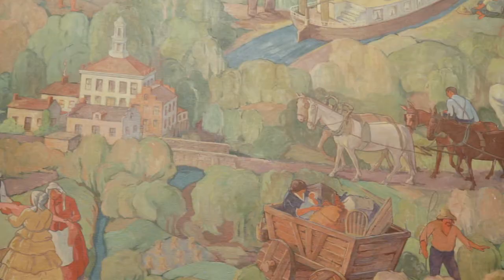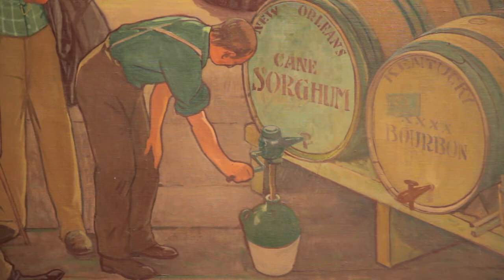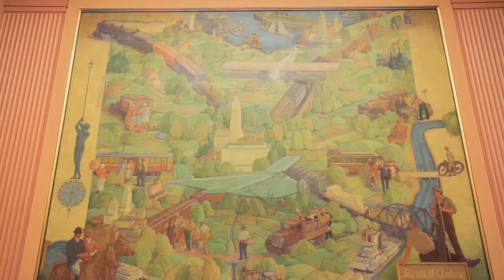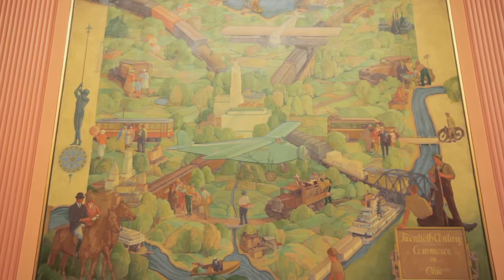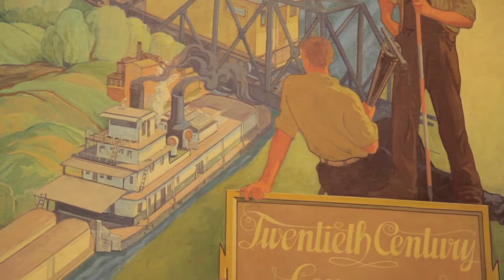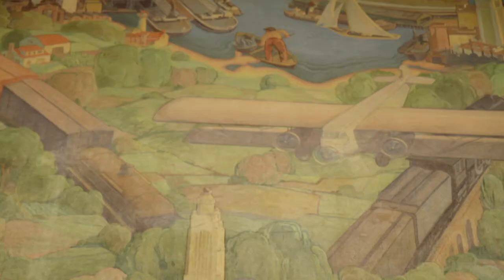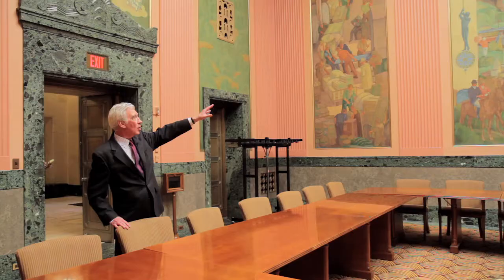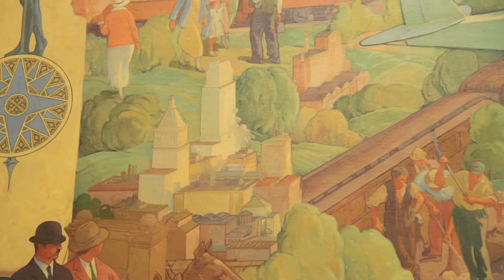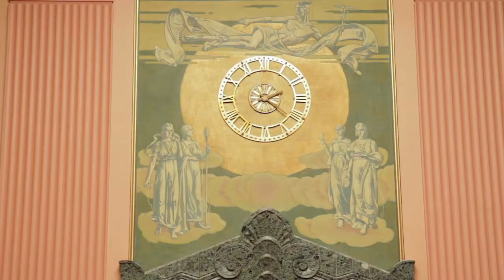It's done almost in a naive style — one person compared it to the art style of Grandma Moses. It's counterbalanced with what artist H.H. Wessel from Cincinnati painted as contemporary Ohio. The trains have replaced the canals. Flight is now part of the overall transportation picture, and you also see the industrial centers of the state.